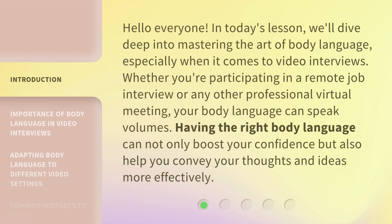Hello everyone. In today's lesson, we'll dive deep into mastering the art of body language, especially when it comes to video interviews. Whether you're participating in a remote job interview or any other professional virtual meeting, your body language can speak volumes. Having the right body language can not only boost your confidence but also help you convey your thoughts and ideas more effectively.